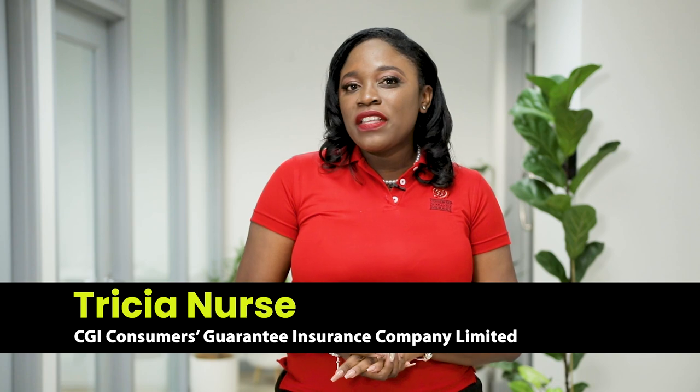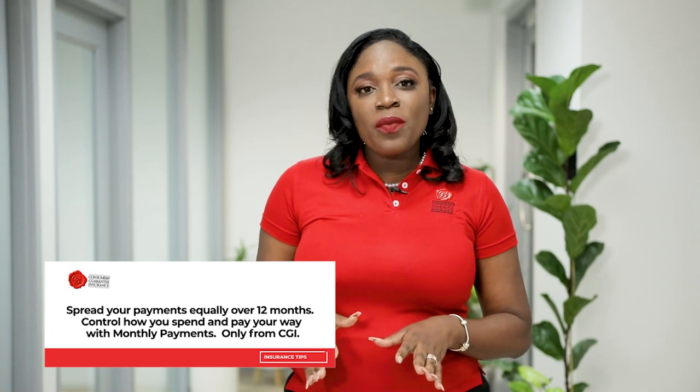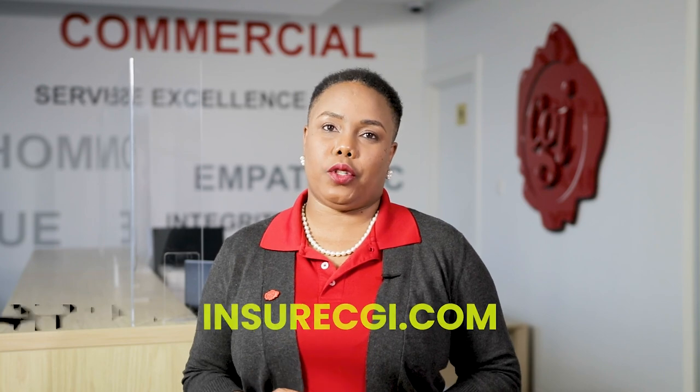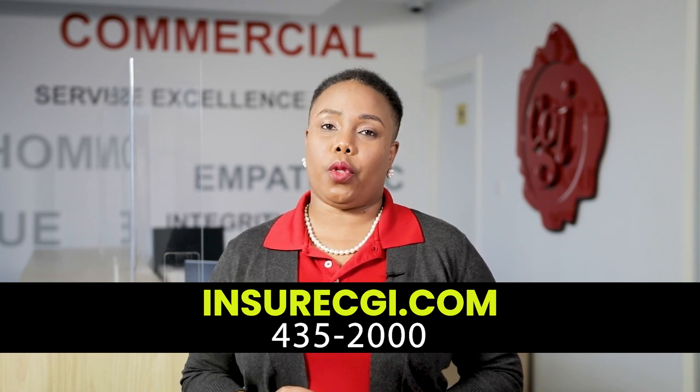Residential comprehensive cover on this property will cost approximately $1,500 Barbados dollars. And if you were to add $10,000 in contents, that would just cost $150 Barbados dollars. These payments can be made in three, six, or twelve installments. The process is easy — you just need to submit two forms of ID, your most recent proof of address, and complete our homeowners and know-your-client form. To start the process, visit our website at www.insurecgi.com, call us at 435-2000, or walk into either of our branches located at Warrens or River Road.